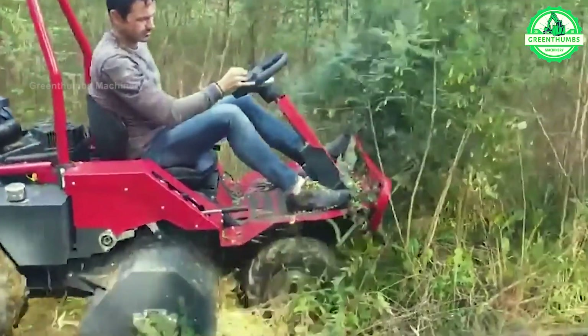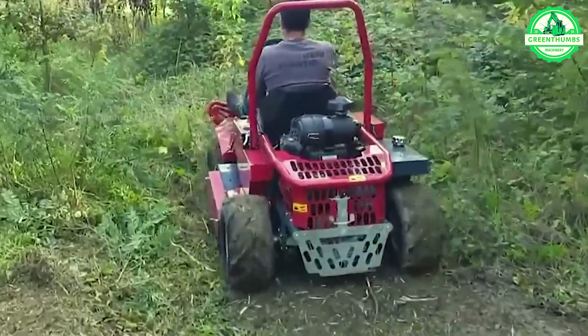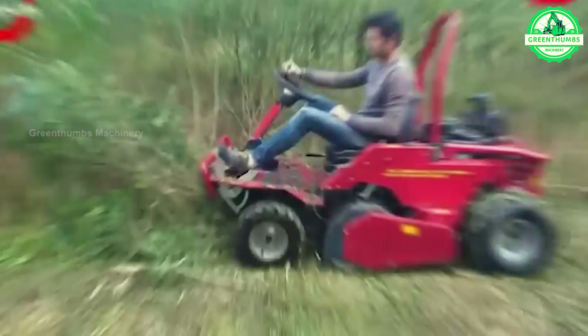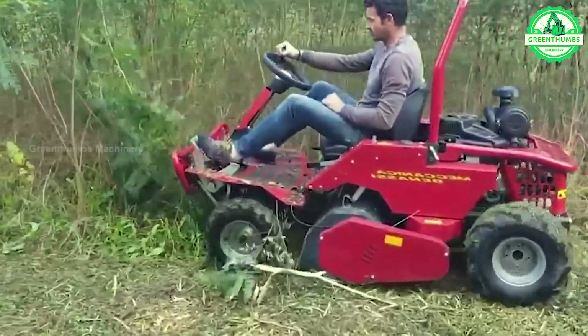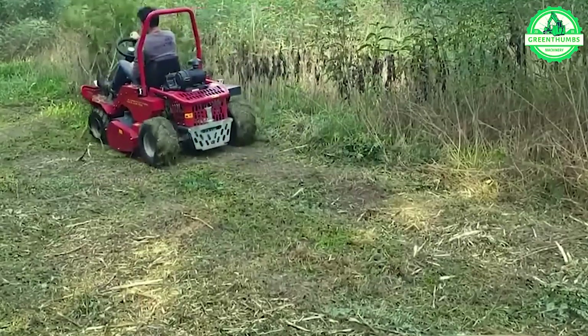The process of using a vegetation clearing machine involves inspecting and preparing the machine, then moving autonomously or manually through the targeted area. The machine cuts and removes overgrown vegetation and collects and transports it away.